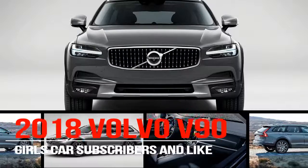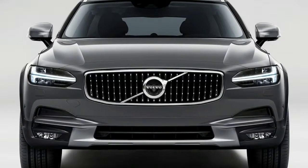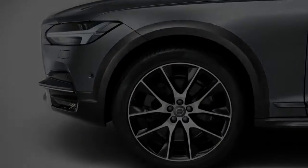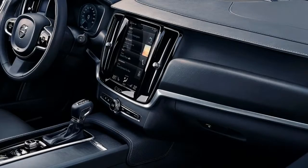Volvo made its return to the midsize wagon segment with the V90, and we recently spent some time with the V90 Cross Country variant. With the V90 Cross Country, all-wheel drive is standard and, for a good look, the automaker raises the wagon and adds body cladding. During our time with the sexy and capable wagon, we appreciated its high-tech features and luxurious feel.